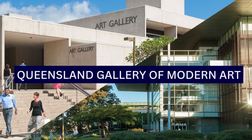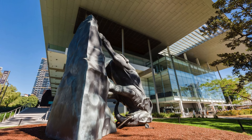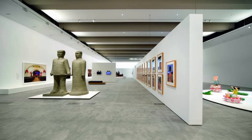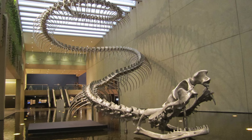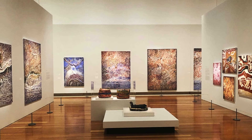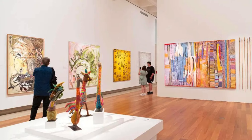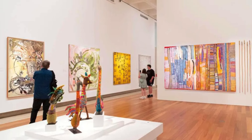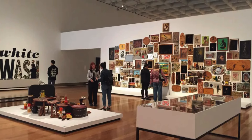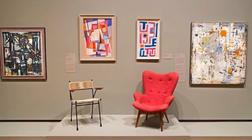10. The Queensland Gallery of Modern Art is an internationally renowned art museum located in Brisbane. It is home to an extensive and diverse collection of modern and contemporary art, including paintings, sculptures, installations, photographs, and new media works from Australian and international artists. The museum is known for its commitment to showcasing Indigenous Australian art and fostering dialogue around cultural diversity. The museum comprises two main buildings: the Queensland Art Gallery and the Gallery of Modern Art.